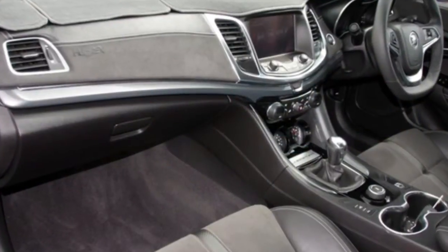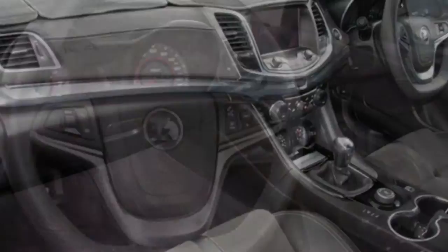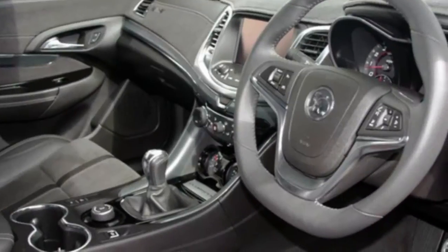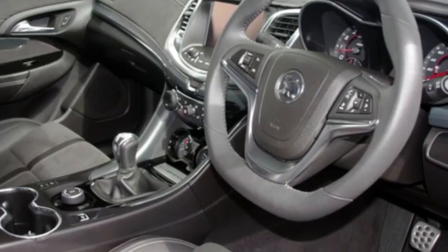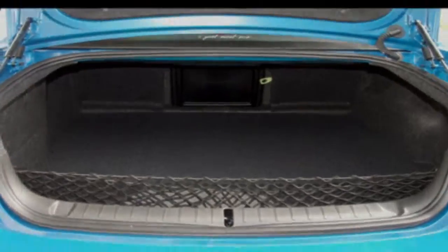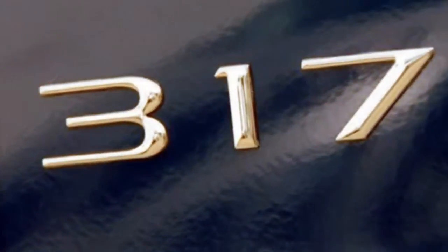The attractive blue exterior is complemented by its stylish interior. This vehicle has all the features you could dream of: cruise control, alloy wheels, power steering. The anti-lock braking system will help deliver you safely to your destination.